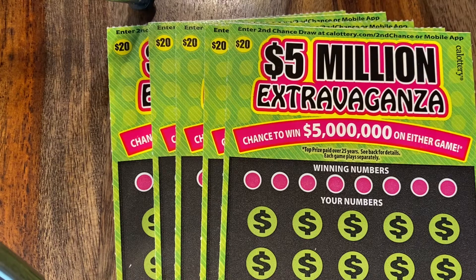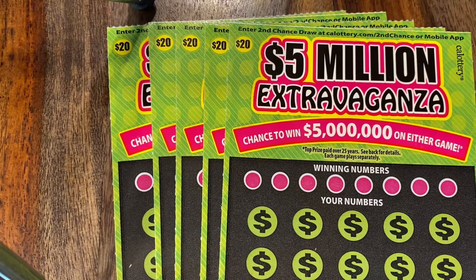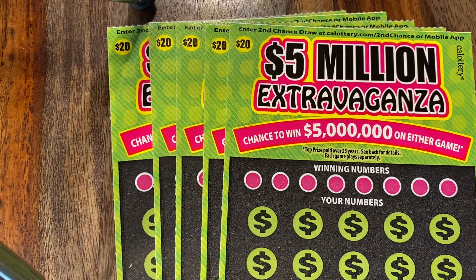Welcome to Chasing Millions. This is our YouTube channel where we try and win millions of dollars. This is our first video and honestly this is something we started doing a week ago. We decided for the holiday instead of getting each other big gifts, we were going to try and win millions of dollars.